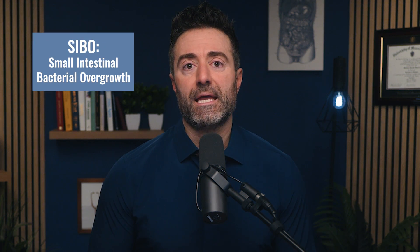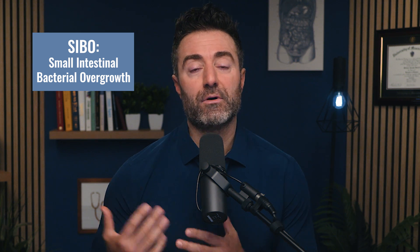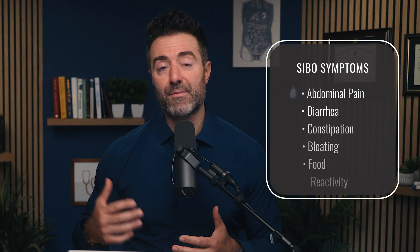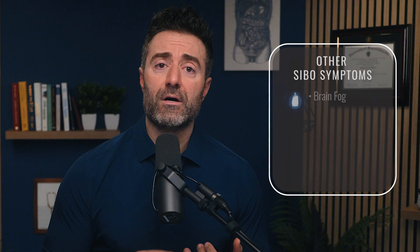Hey everyone and welcome back. Let's discuss two very common SIBO mistakes, and by understanding and avoiding these, I think we can vastly improve outcomes and how quickly you reduce your symptoms — whether this be abdominal pain, diarrhea, constipation, bloating, food reactivity, or some of the SIBO symptoms that are not digestive in nature: brain fog, low mood, depression, anxiety, joint pain, or skin eruptions.